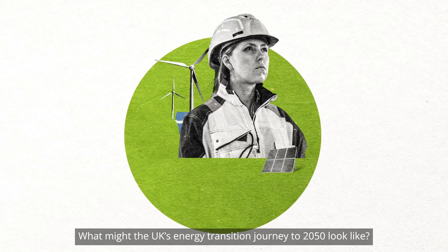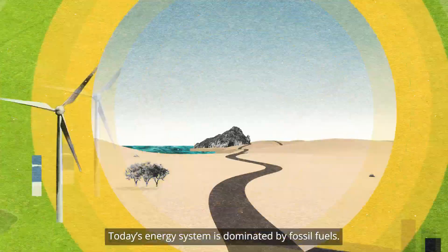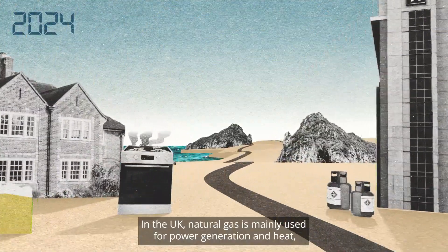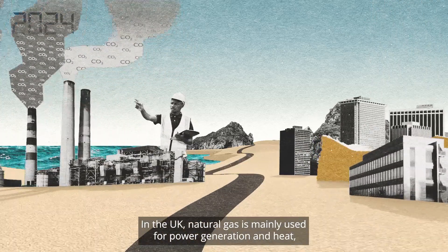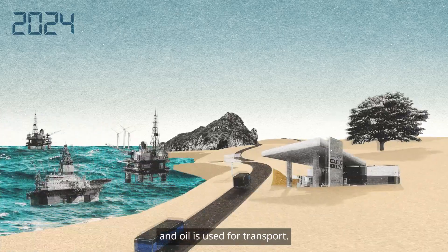What might the UK's energy transition journey to 2050 look like? Today's energy system is dominated by fossil fuels. In the UK, natural gas is mainly used for power generation and heat, and oil is used for transport.